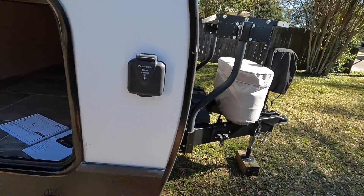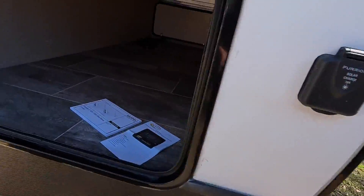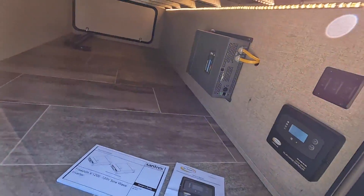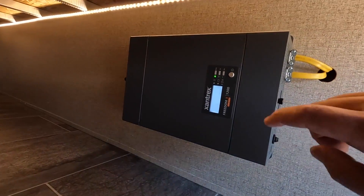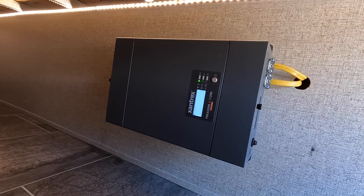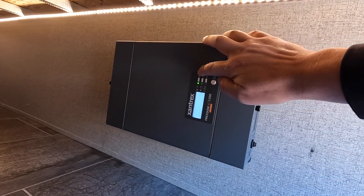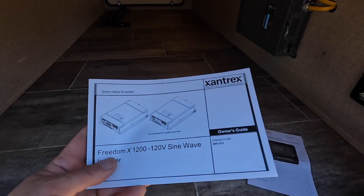I'll go ahead and turn on the disconnect — there we go. And there's our inverter powering up. What it's indicating is that it's actually hooked into shore power right now, because I have it plugged into the shop like I always do when we're home. It detects whenever you plug into shore power, and after a certain amount of time it'll convert over to pull juice from shore power instead of the batteries.